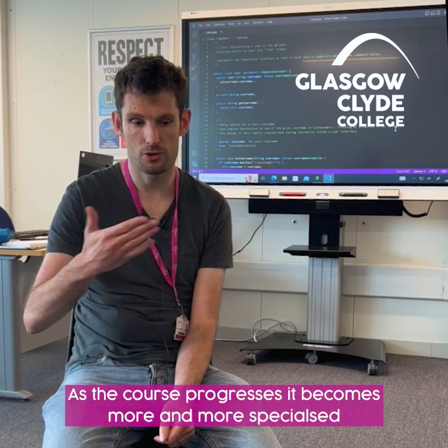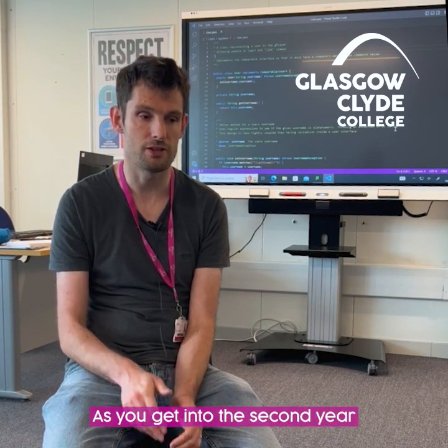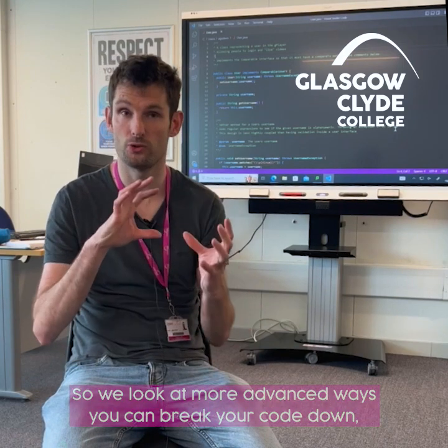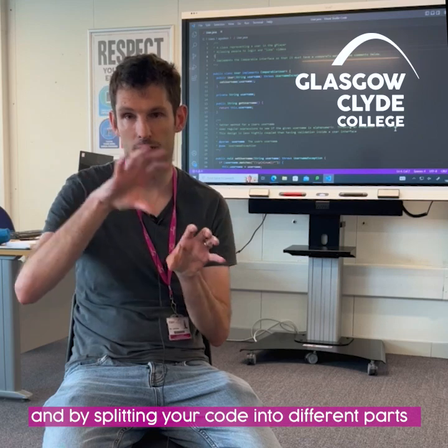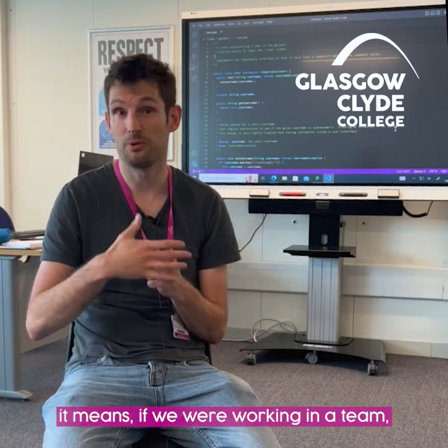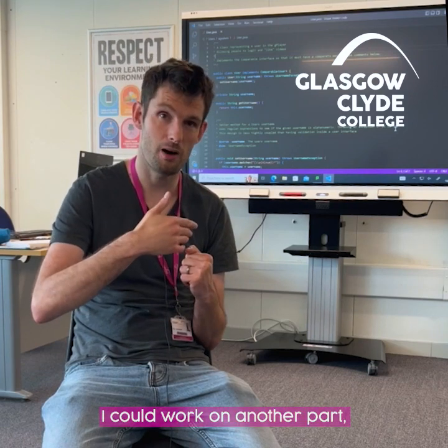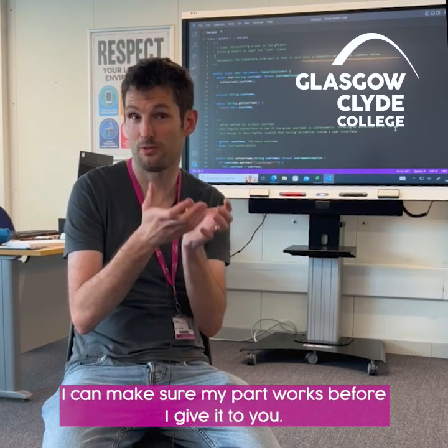As the course progresses it becomes more and more specialised in HND software. As you get into the second year it gets more advanced, so we look at more advanced ways you can break your code down. By splitting your code into different parts it means if we were working in a team, you could work on one part and I could work on another part, and I can make sure my part works before I give it to you.